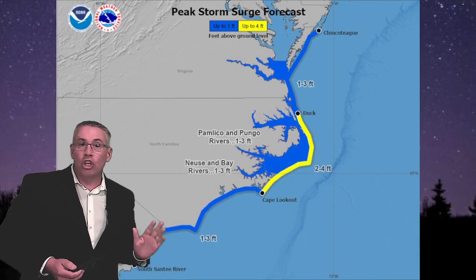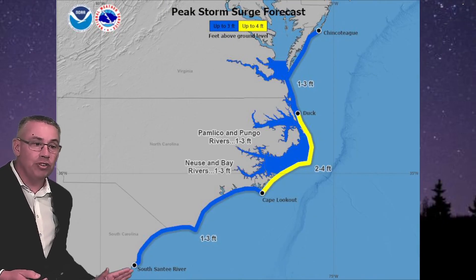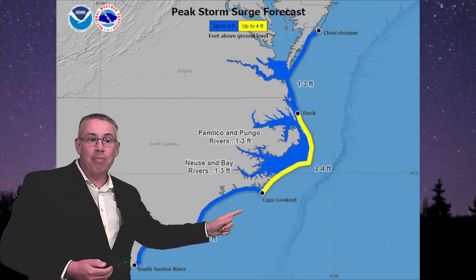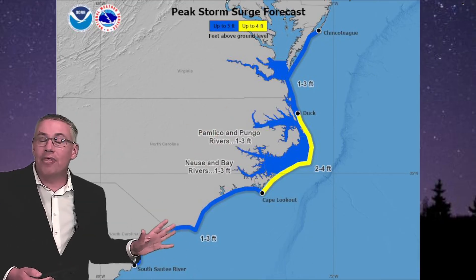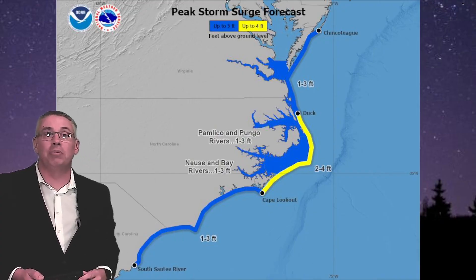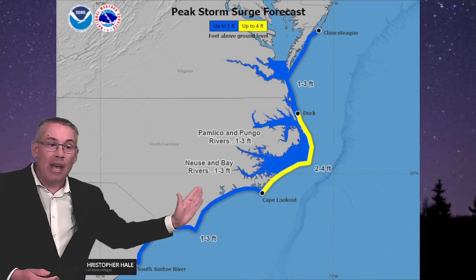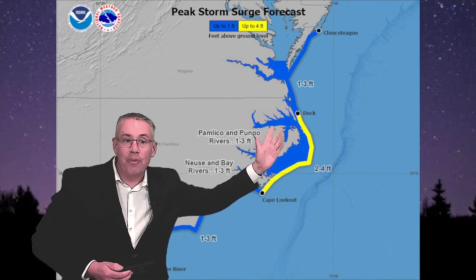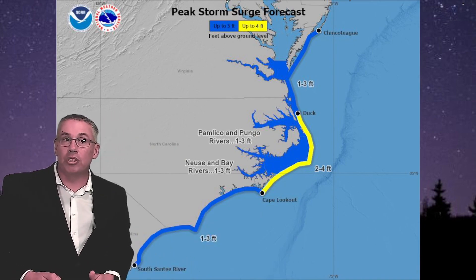The other big concern as Aaron makes a closer approach to the United States is storm surge. We have storm surge from South Santee River up through Cape Lookout, as well as from Duck, North Carolina up to Chincoteague, of one to three feet possible. Higher storm surge of two to four feet is possible from Cape Lookout up through Duck, which includes the outer banks of North Carolina.